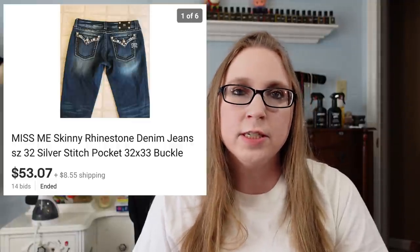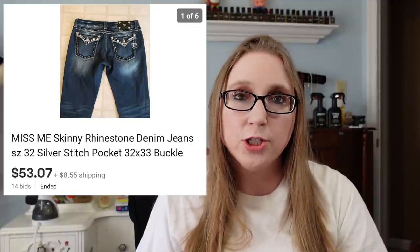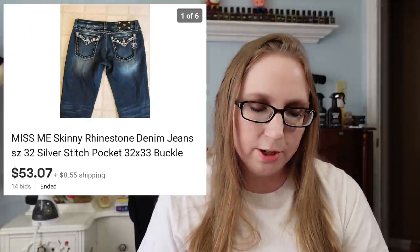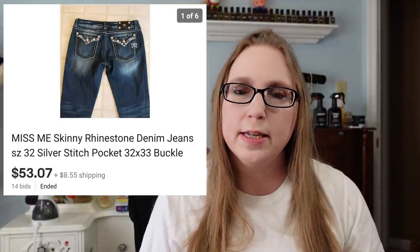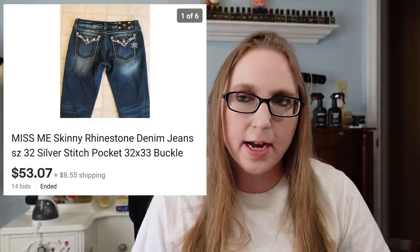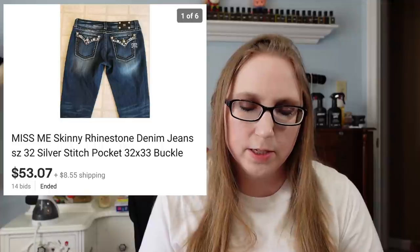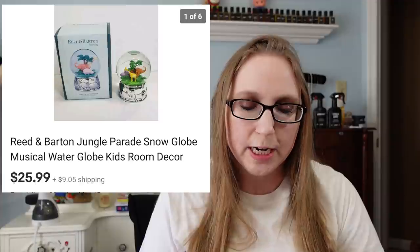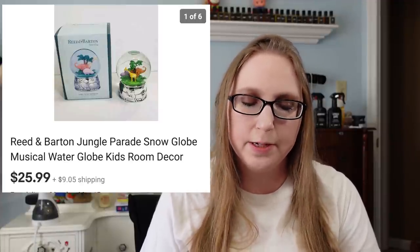Next were those Miss Me jeans I recently purchased at Goodwill. I put these up on auction and they sold for $53.07. Miss Me is a very expensive denim brand to look out for — they typically have crazy blinged-out jeans with rhinestones on the pocket areas. I paid between $6 or $7 for those, which is what Goodwill charges for their jeans. Next was a snow globe by Reed and Barton — kind of a jungle-themed one. I've had it for a while and paid about $3.99 or $4.99 for it at Goodwill. It was really cute and also musical — it plays music. That sold for $25.99.